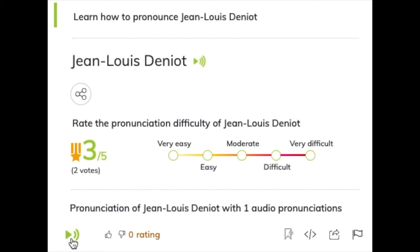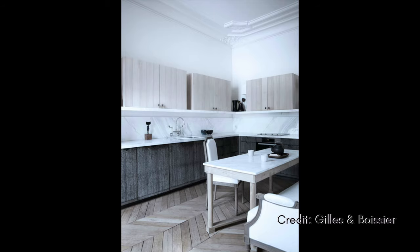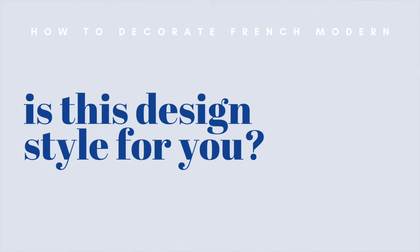Three French modern design houses I'm drawing so much inspiration from: first, probably the most well-known, Jean-Louis Deniot — I'll link his website below, he has a beautiful gallery full of that hallmark French modern aesthetic. Next is Gilles Poissier, a design team that leans heavily into the modern aesthetic. And finally, Joseph Dirand — his spaces are a little more modern-leaning, but you'll really see that mix of old and new that makes his work so unique.